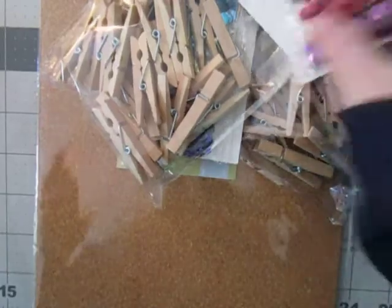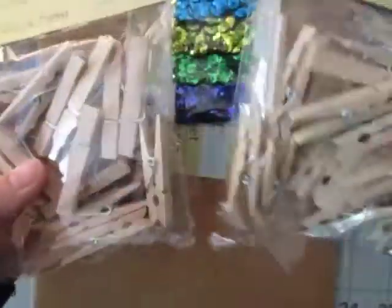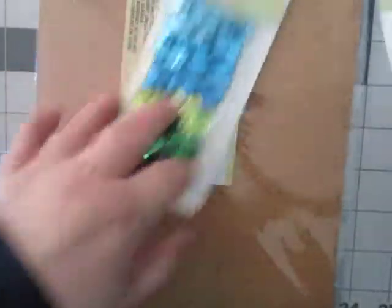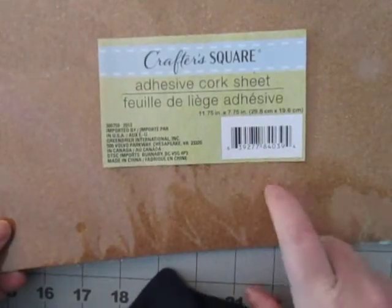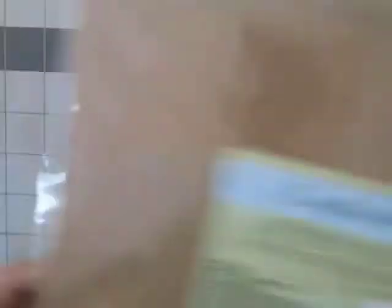So I got a couple things at Dollar Tree. They had these larger clothes pins, and I got some more sequins, and some more of this adhesive cork stock. I'm going to try to die cut this and see how that works.